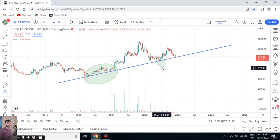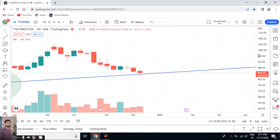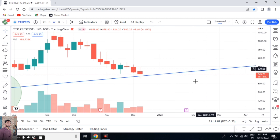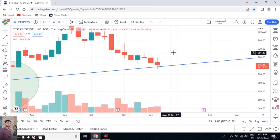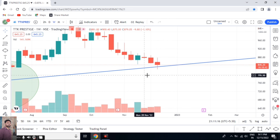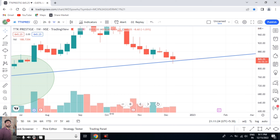So when we zoom into this area, you can see this candle is nothing but a doji candle — it is a type of doji candle. Usually the body will be smaller than the candle, as it is showing right now, but we can consider this as a doji candle.